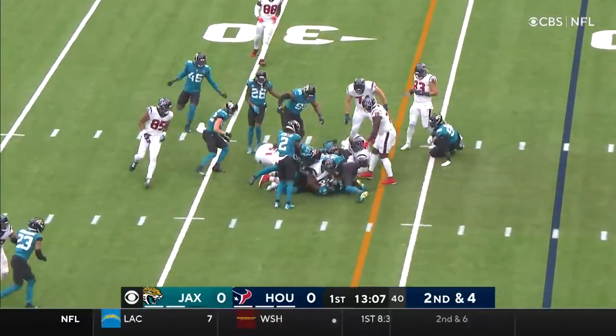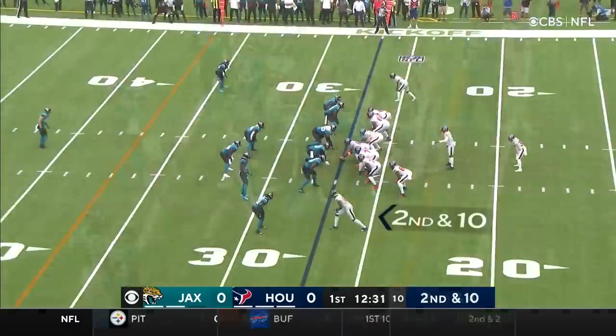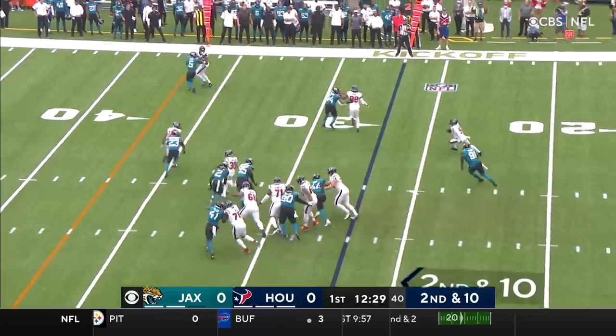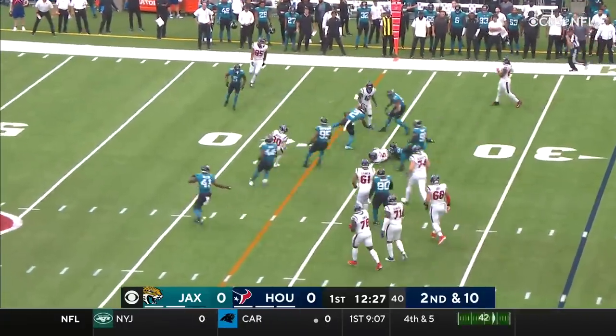Ingram plowing his way across the 25. And quarterback bootlegs to get him outside for some vision. Taylor gonna keep it this time, and slide down.